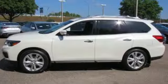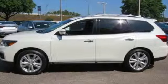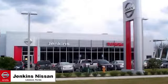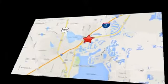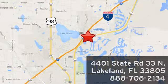Nissan, built for the human race. You'll never know till you try. Test drive it today. Jenkins Nissan, where the deals are real. Or visit us in person at 4401 State Road 33 North in Lakeland, Florida.